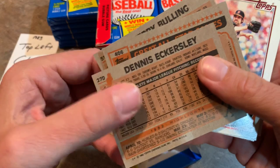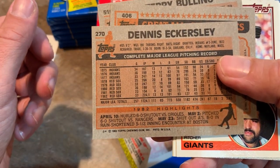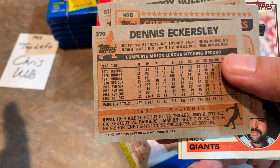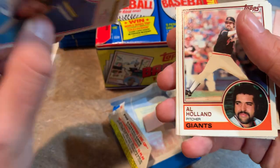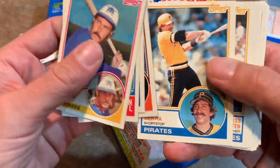I should probably also show you the backs of these cards. I like the backs - really nice, simple design there. Gives you everything you need. I used to love the back of the Topps cards compared to all the other ones - I always thought Topps did the best job. Gives you their complete major league record, all of their biographical information: height, weight, date of birth, all that good stuff.